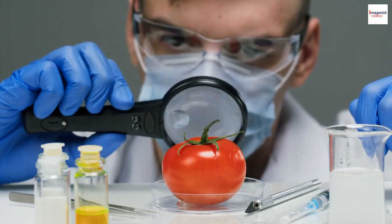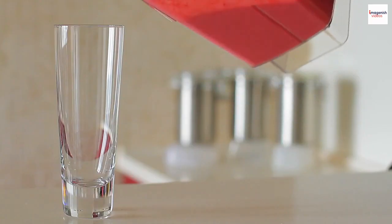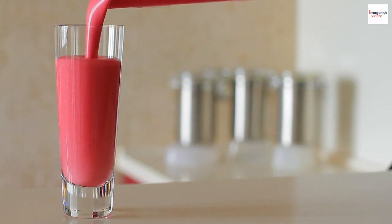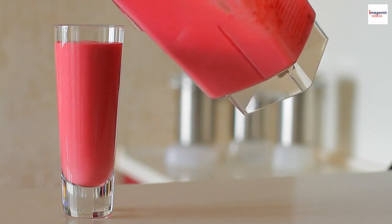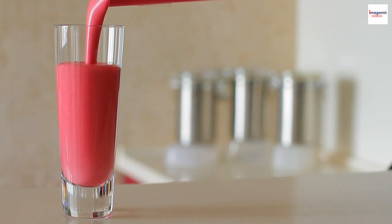The Bloody Mary was once marketed as vegetable medicine. Back in the 1920s when Prohibition was in full swing, the cocktail's tomato juice and other ingredients were seen as a way to discreetly consume alcohol while appearing health-conscious. It's like a savory version of 'take your medicine.'